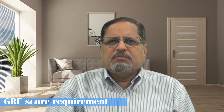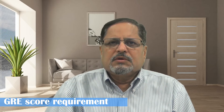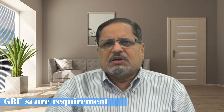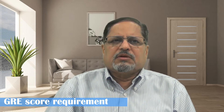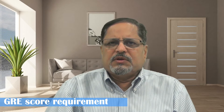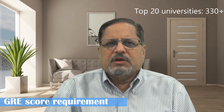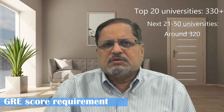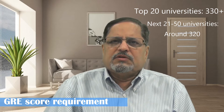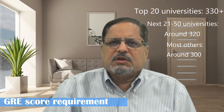First, GRE score requirement. Generally, the minimum GRE score required is not mentioned on the university website. But I have been in this field for the last 30 years and have sent more than 30,000 students to various American universities. Based on my experience, a GRE score of more than 330 is required to get into any of the top 20 universities. For the next 21 to 50 universities, a score of about 320 is required. And for most of the remaining universities, a minimum score of 300 is required.